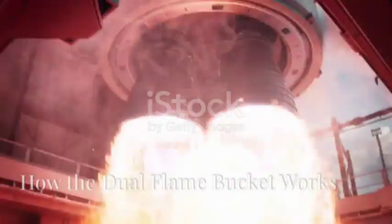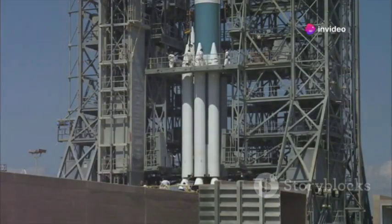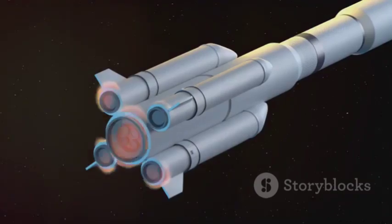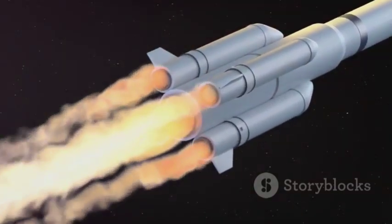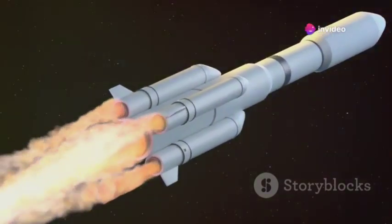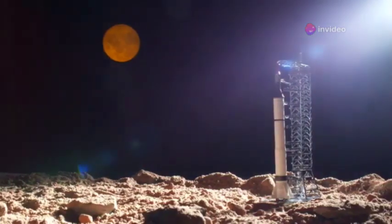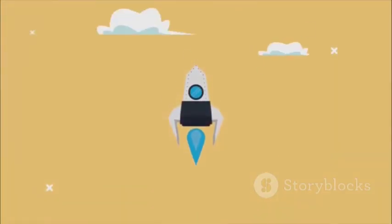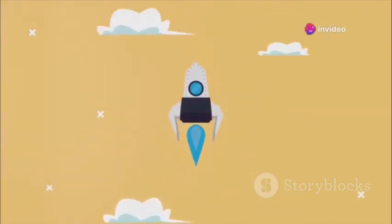The Dual Flame Bucket is an engineering marvel representing a significant advancement in aerospace engineering. It consists of two channels designed to manage the massive flames and pressure produced during rocket launches. These channels are meticulously engineered to handle the extreme heat and force generated by the rocket engines, and are strategically placed to direct exhaust away from the rocket and the launch pad itself — preventing intense heat and pressure from causing damage and ensuring the safety of the launch vehicle and its payload.